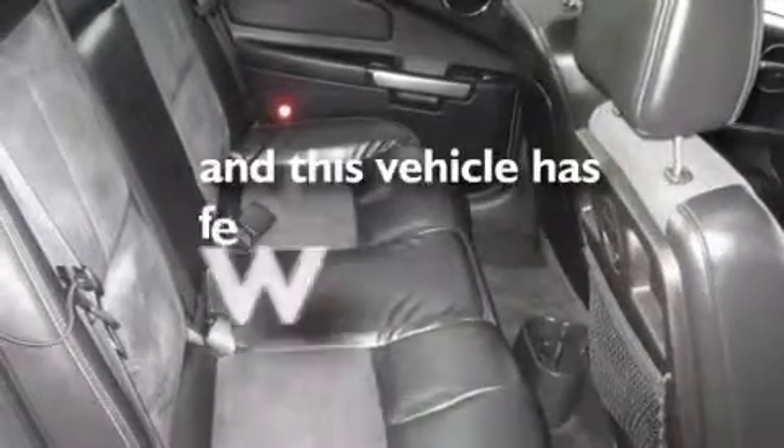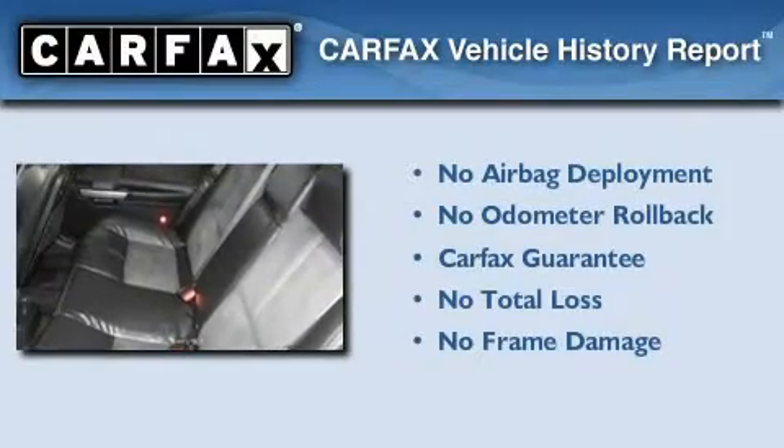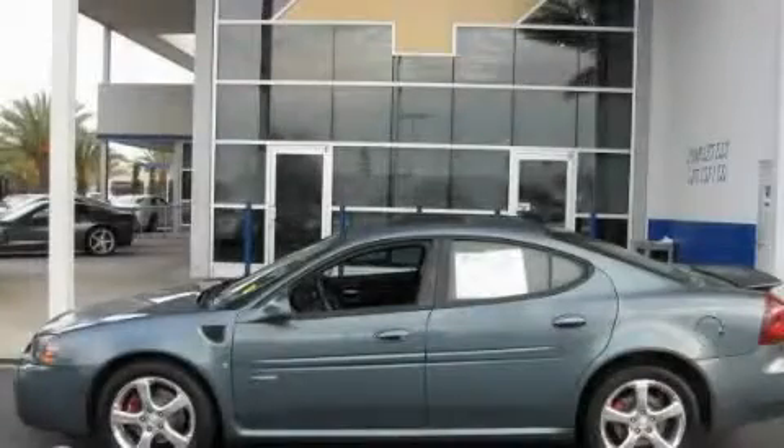This vehicle has fewer than 62,000 miles on the odometer. Not to mention that this Pontiac qualifies for the Carfax buyback guarantee. This automobile won't last long at this price. Call and arrange a test drive now.